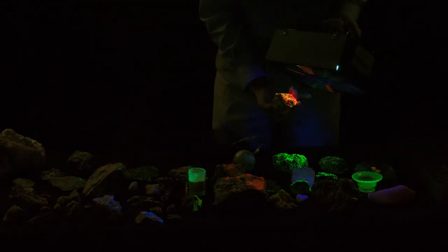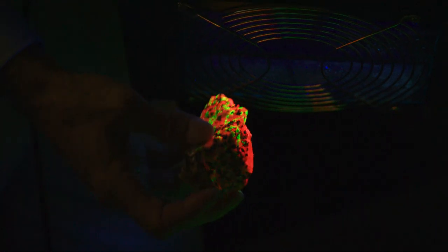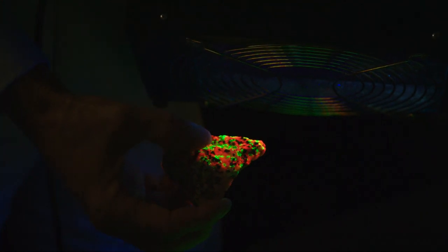A red-fluorescing calcite. You see here that there are red and green — kind of a Christmassy effect. Very, very nice. In each case, it's the calcite that's glowing red and the willemite that's glowing green.